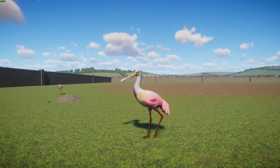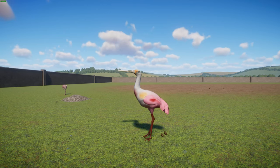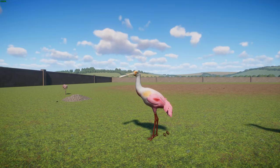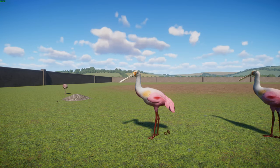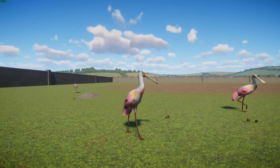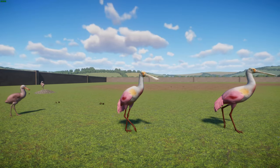Unlike herons, roseate spoonbills fly with their neck outstretched, using shallow wing beats to glide around. They have a very wide range, typically occurring in South America around the Andes, the Caribbean, Central America, the Gulf of Mexico, and the United States — especially Florida. In the summer of 2021, there were sightings in places like Washington and New Hampshire as vagrants, and a large flock was spotted in Virginia. They're typically found in southern areas like Florida, Texas, and Mexico.